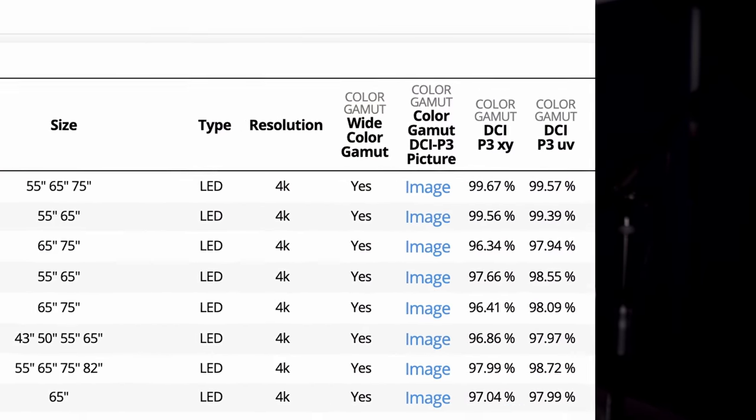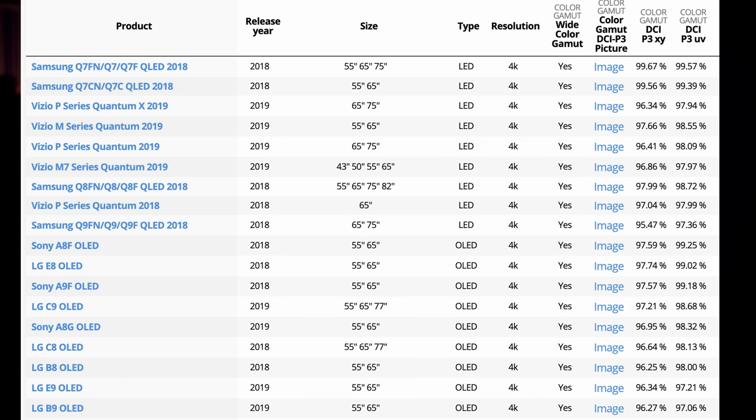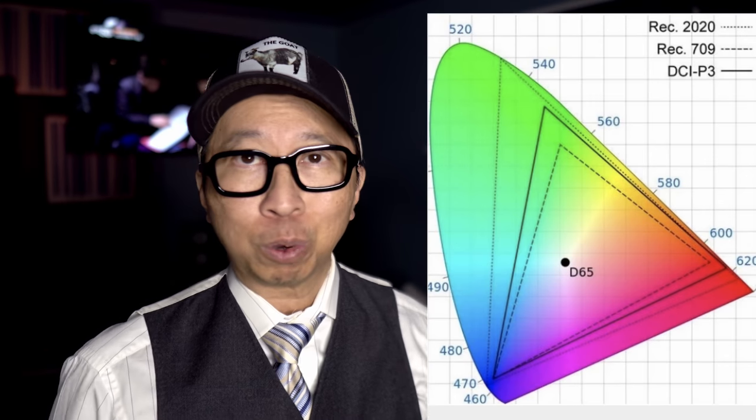Looking at RTings' P3 grading, I've ranked the top 15 or so best TVs on a P3 color scale. As of 2018, we hit near 100% P3. Basically for the last two years, we're there — that's why TVs have been looking great. In 2018 we hit 99% P3 color space. The Q8FN and Q9FN looked amazing because they hit it in 2018. For 2019 and 2020, they just expanded what the TV is capable of by shooting for BT. 2020, but you're never going to notice that.